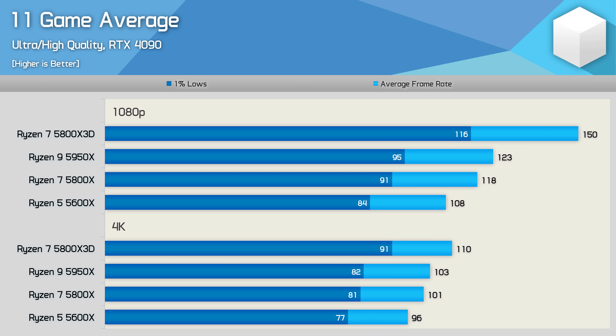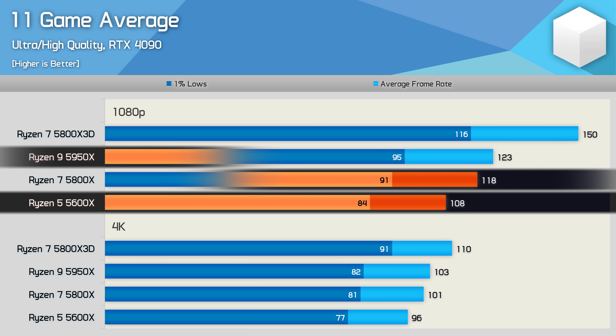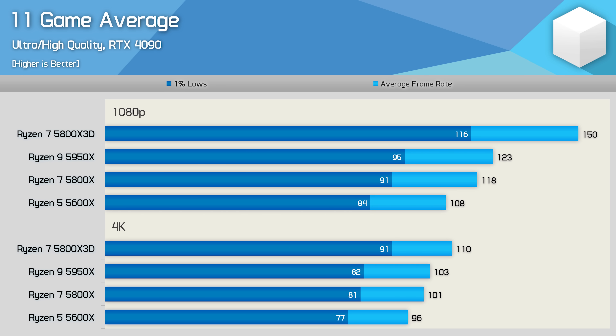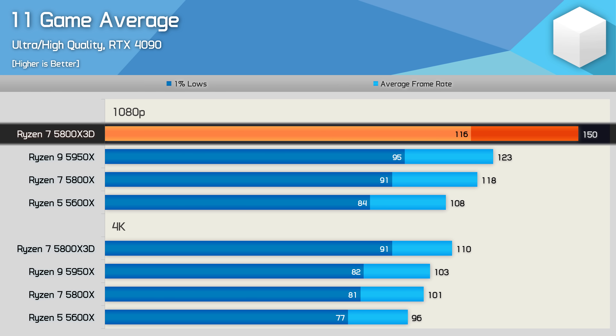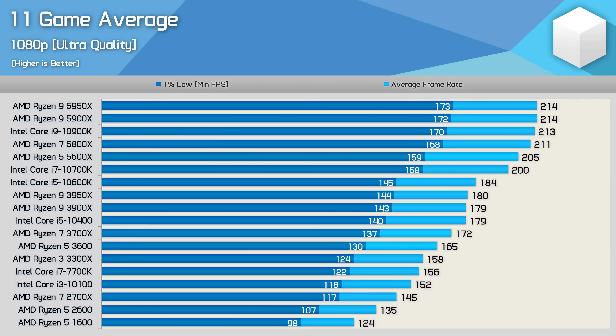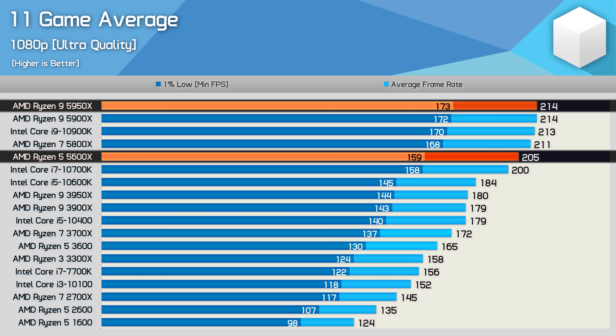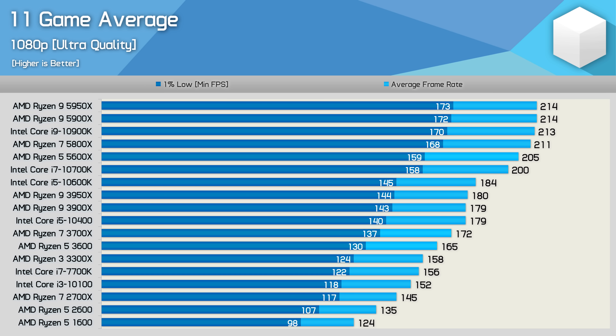Here's a look at the average performance across the 11 games tested, calculated using the geomean. On average the 5800X was 9% faster than the 5600X, while the 5950X was 14% faster. The 5800X 3D was 39% faster than the 5600X and 27% faster than the 5800X. Looking back at our day-one 5600X review from November 2020, the 5950X was just 4% faster on average — games have certainly become more CPU-demanding over the last three and a half years, though that surprises nobody.